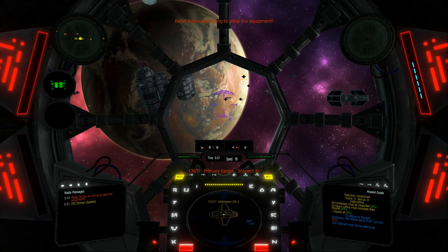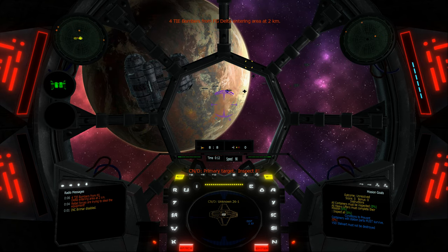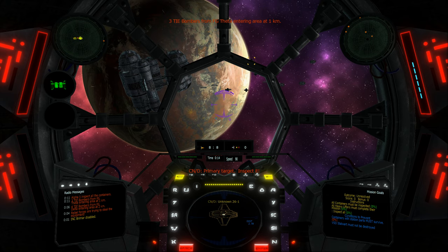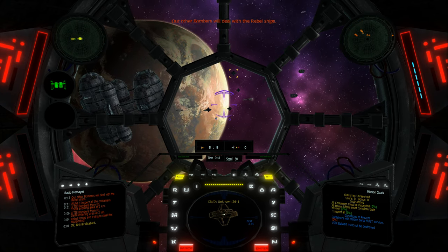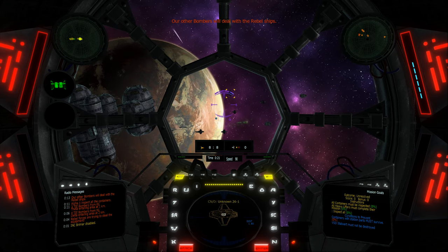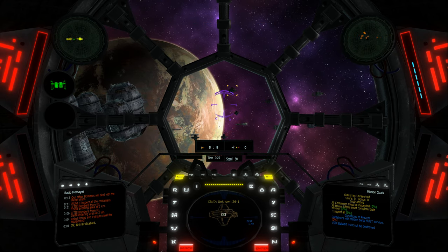Rebel forces are trying to steal the equipment. Alpha One, inspect all the containers. Our other bombers will deal with the rebel ships. A-1, attacking craft dead ahead.